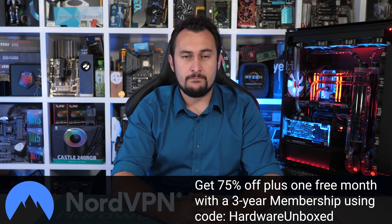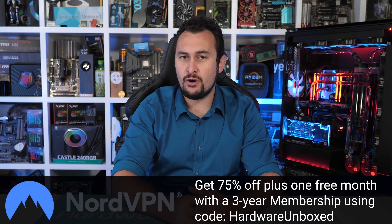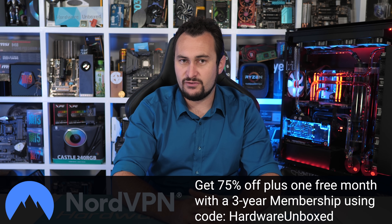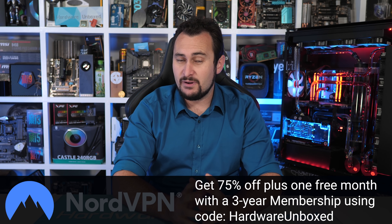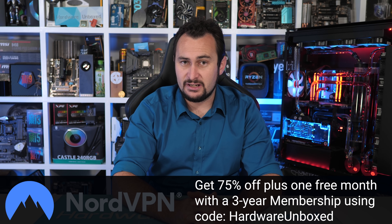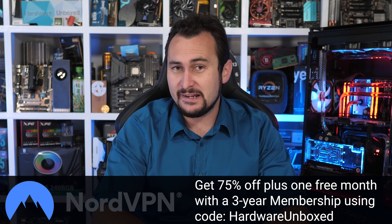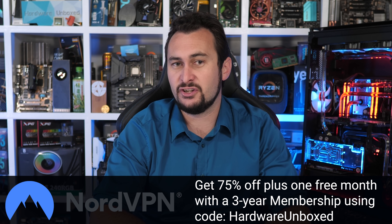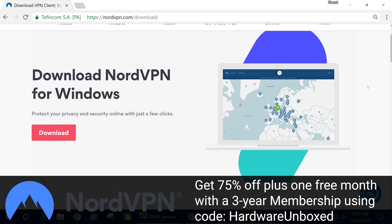Hardware Unboxed gets bombarded with advertising opportunities from VPN services, and to date NordVPN is the only company we've worked with - and that's for good reason. It's the only service we use and trust. I've tried a number of different services and they all came up short for one reason or another, but I can honestly say NordVPN is the best I've found. Having been a customer for well over a year now, I highly recommend you check them out. NordVPN also offers a free 30 day money back guarantee. Start protecting your internet experience today with 75% off a three year plan by using code Hardware Unboxed at nordvpn.com/hardwareunboxed. Link is in the video description.